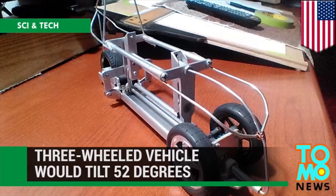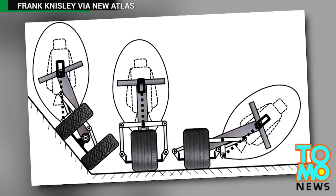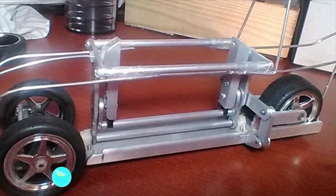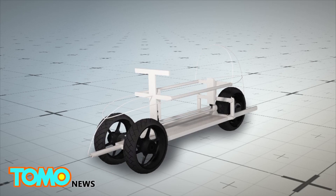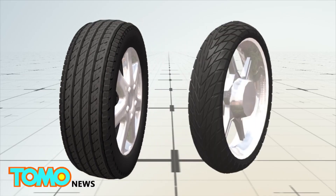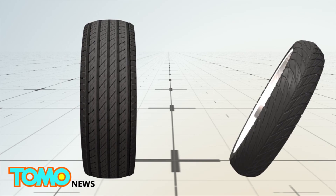A Florida inventor has designed a three-wheeled vehicle that can tilt 52 degrees while cornering. The narrow tilting vehicle with non-tilting wheels is a reverse trike style vehicle with two wheels at the front. The vehicle would use flat car tires rather than rounded motorcycle tires, as they do not tilt relative to the road.